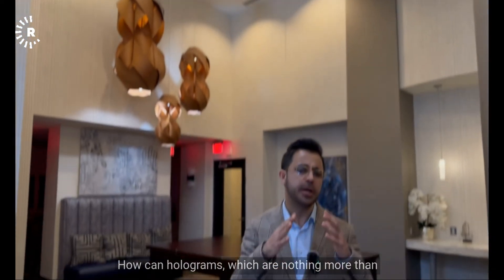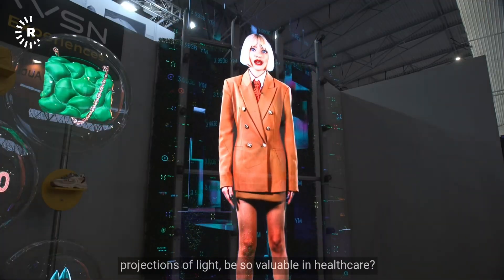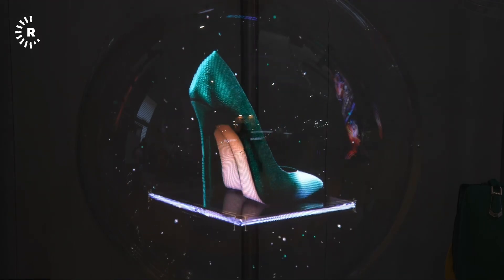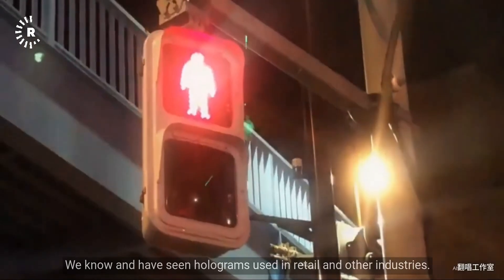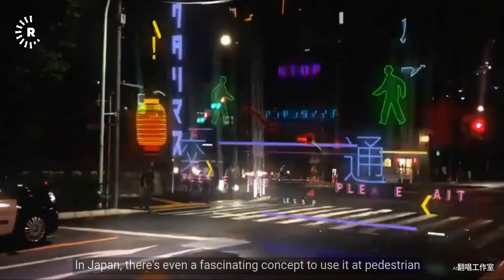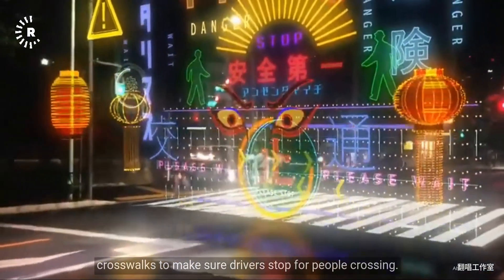But how? How can holograms, which are nothing more than projections of light, be so valuable in healthcare? We know and have seen holograms used in retail and other industries. In Japan, there's even a fascinating concept to use them at pedestrian crosswalks to make sure drivers stop for people crossing.